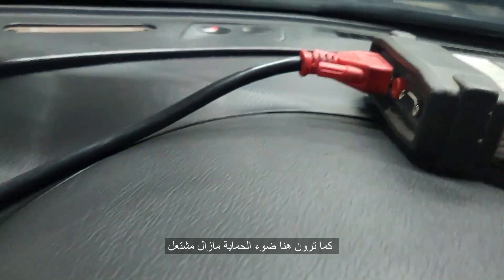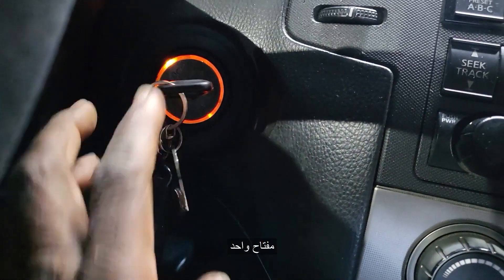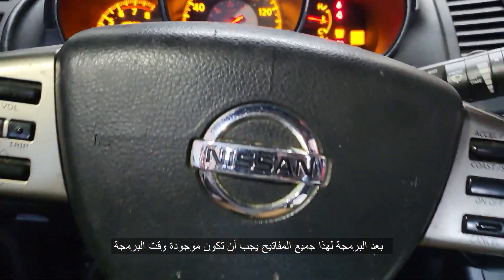You see there, the light is still on. How many keys do you have — one or two? One key. Okay, so if you have two keys, the other key will not work after the programming. So all keys must be available.